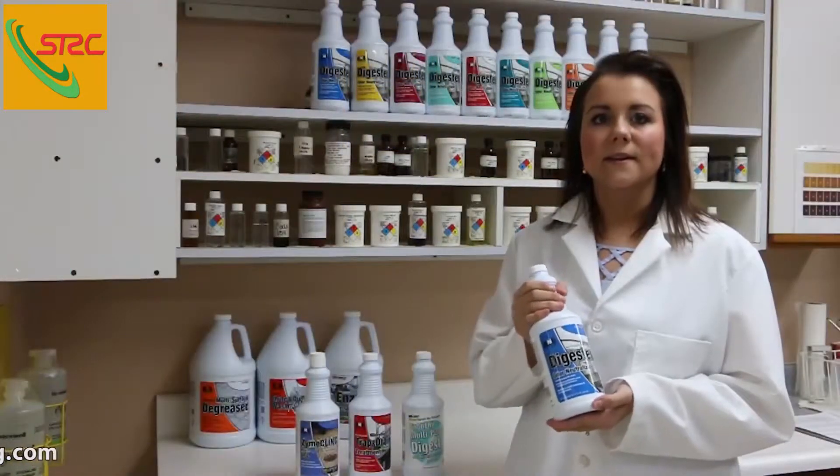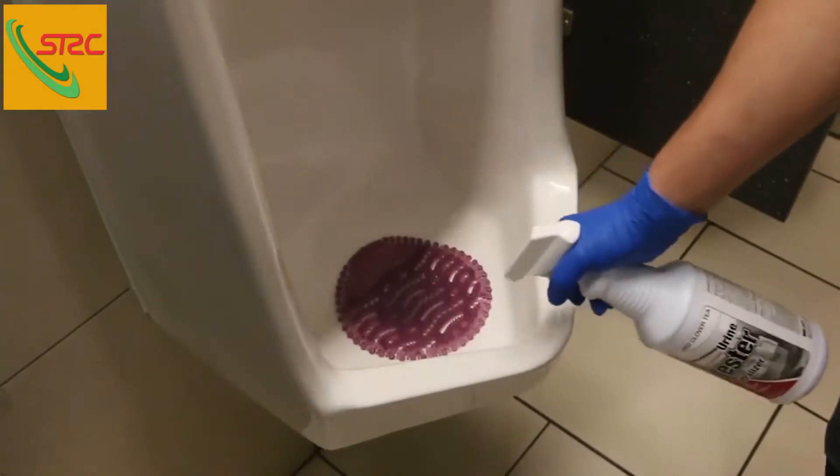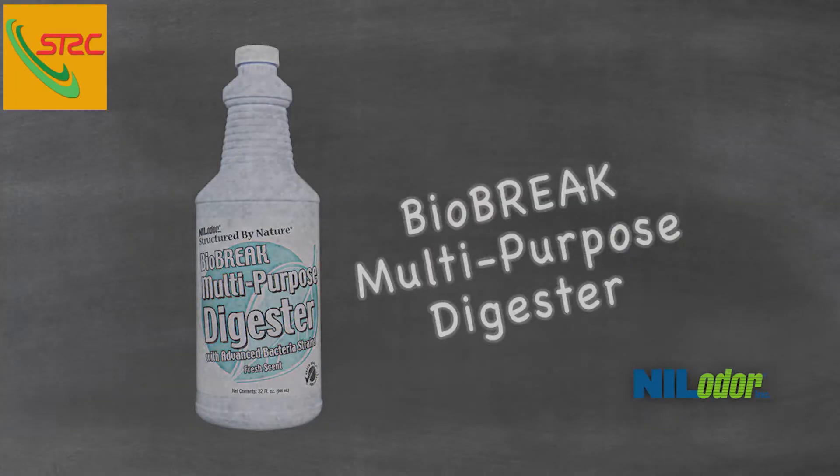This also contains four bacillus bacterial species that target the organic materials found in restroom environments, such as proteins, urea, and starches, therefore eliminating the soil and the malodors.